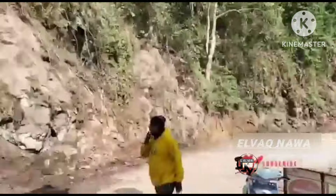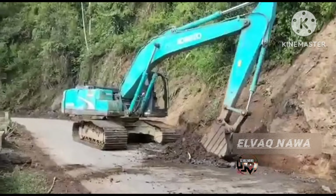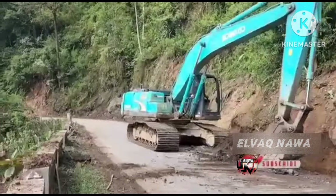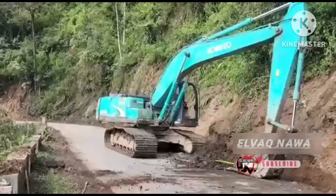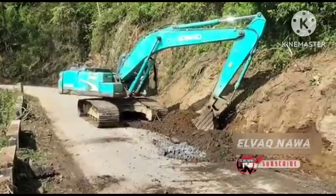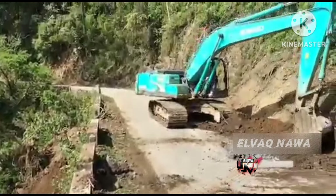Terpantau juga dari arah Pacet. Sistem buka tutup masih diberlakukan seperti biasa. Di sini masih dilakukan pengerukan atau pelebaran dan juga penerangan jalan. Kalau kita lihat progres atau prosesnya, dipangkas kembali atau hanya dikeruk di sisi kiri jalan ini. Jurangnya nanti dikasih apa belum tahu. Sisa pengerukan langsung dibuang saja ke tebing.